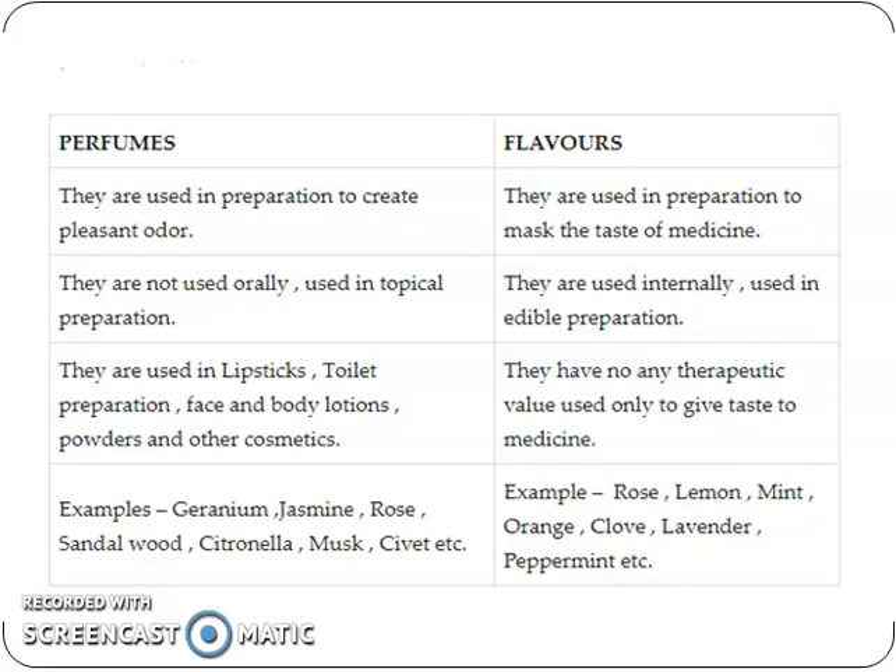So, difference between perfumes and flavors. Perfumes are used in preparations to create a pleasant odor, and flavors are used in preparations to mask the taste of medicine. Perfumes are not used orally; they are used in topical preparations such as lipstick, toilet preparations, face and body lotions, powders and other cosmetics.